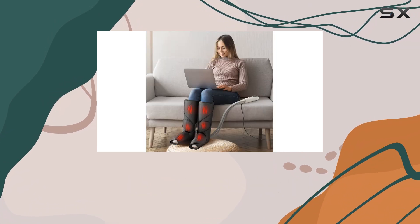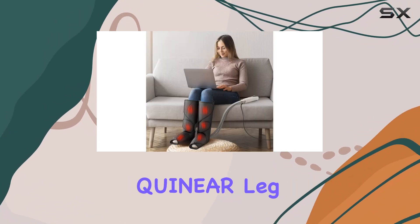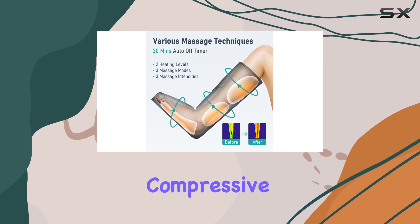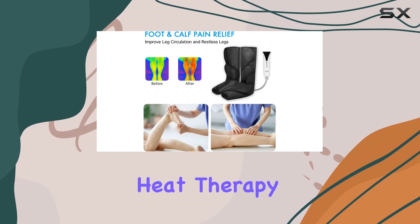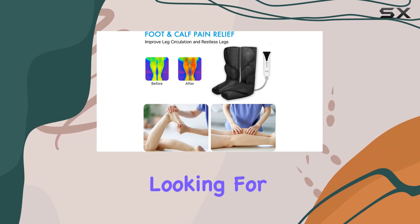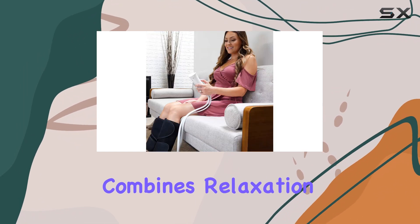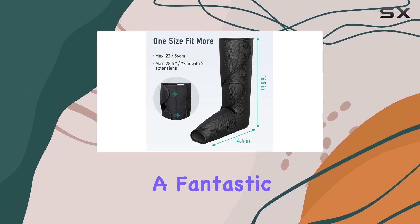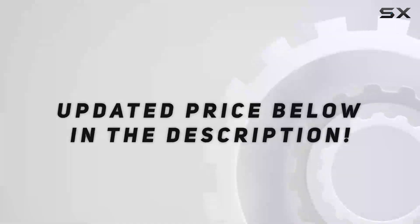While they might not replace a professional massage, the QUINEAR leg massagers are an affordable and effective way to experience compressive massage and heat therapy in the comfort of your own home. If you're looking for a product that combines relaxation with practical benefits for circulation and tension relief, these massagers are a fantastic choice. Check out the video description for an updated price.